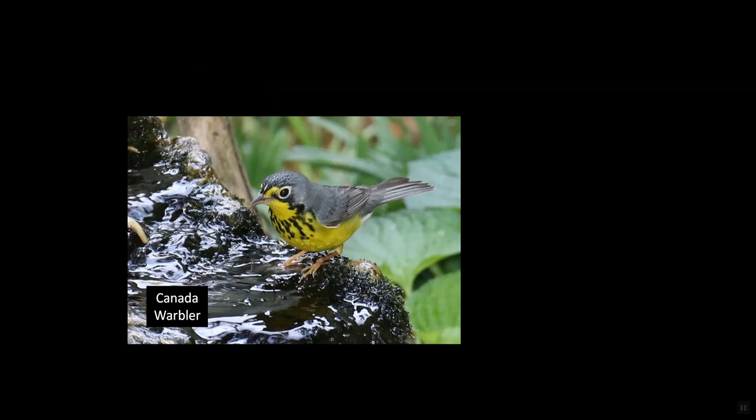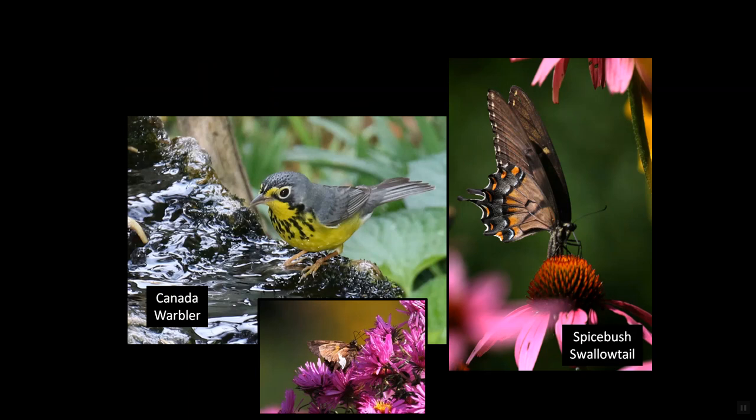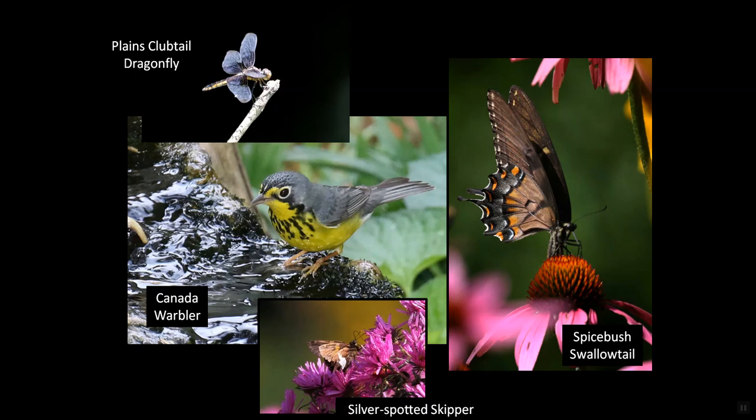We're birders gone buggy, focusing our binoculars on birds, then redialing the focus to butterflies, skippers, dragonflies, or other beauty bugs.